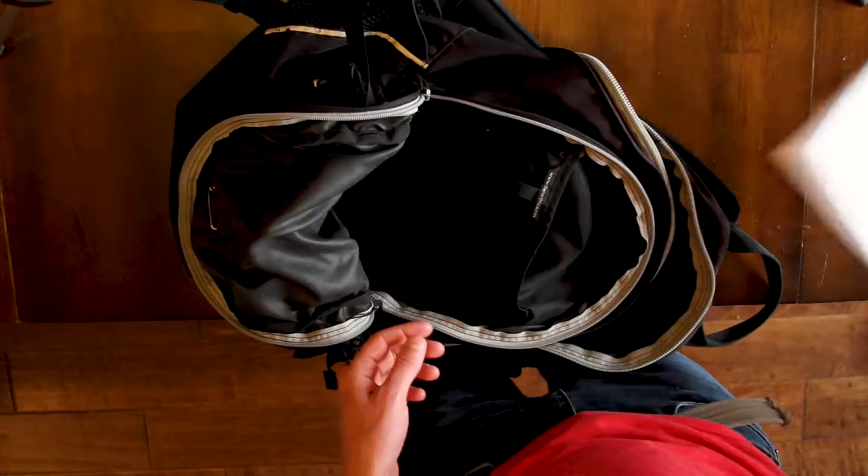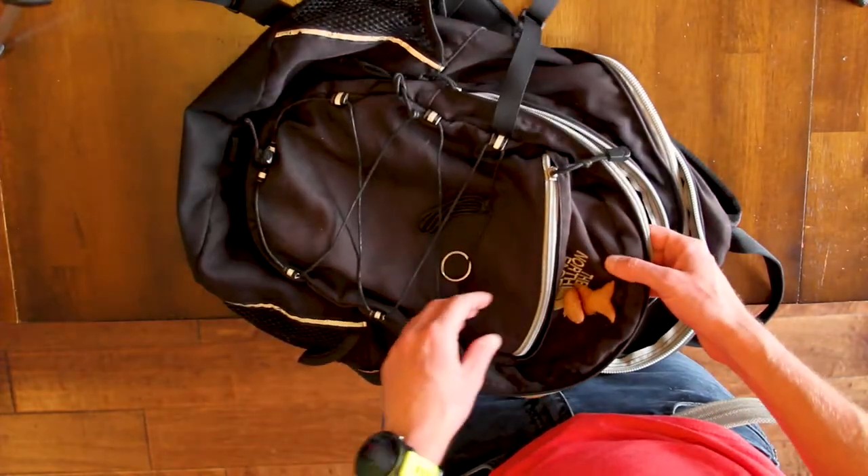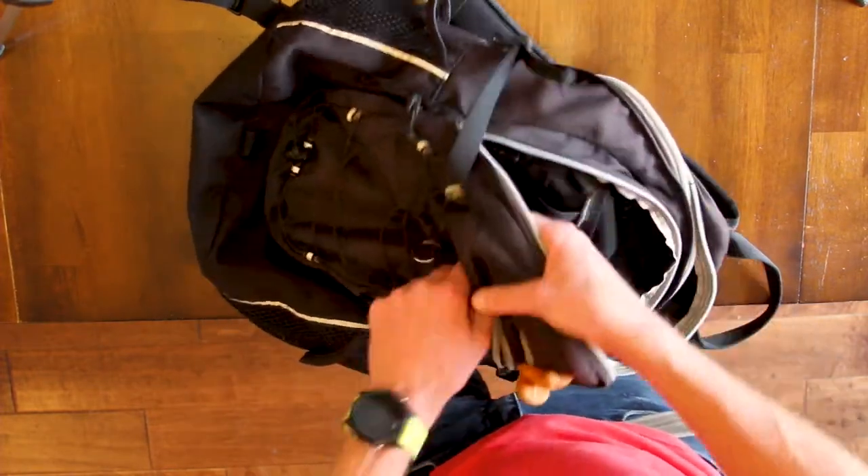How would they even have time to like write a note and put it in my bag without me noticing it? That's weird.